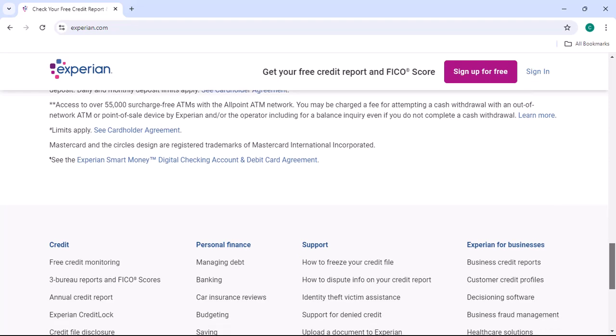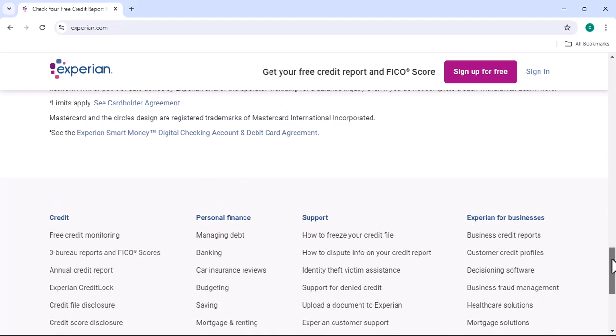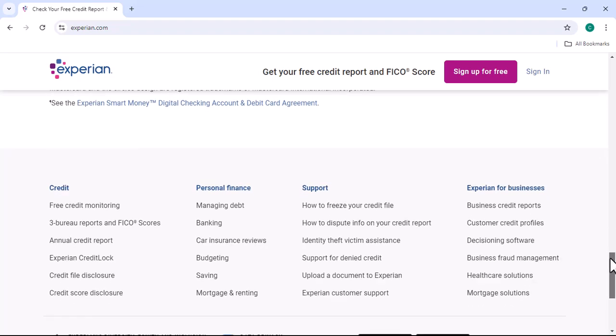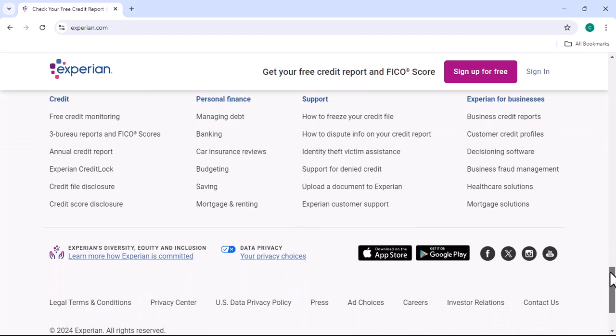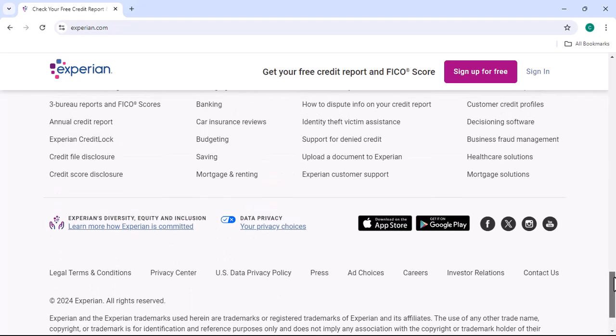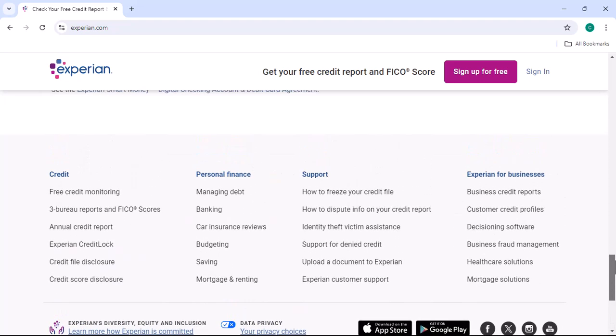Step 5: Verify your identity, if necessary. Depending on the method you've chosen, Experian might require you to complete additional verification steps. This could involve answering security questions, providing a copy of your identification, or completing a short questionnaire.